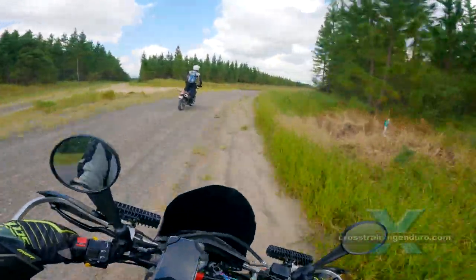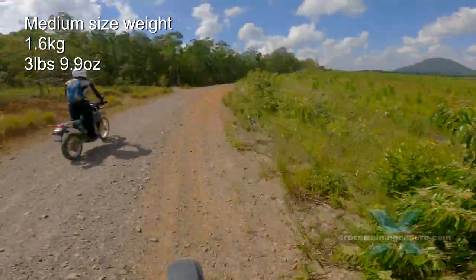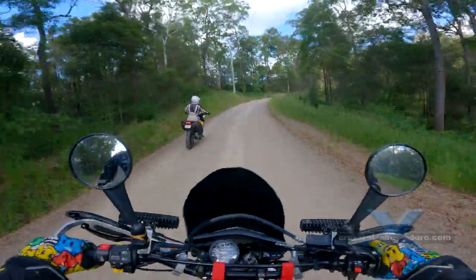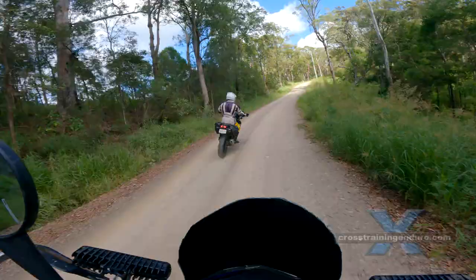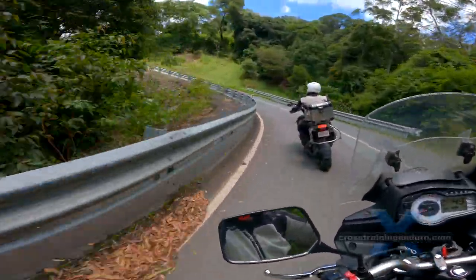One rider complained about the weight. The medium size weighs 1.6 kilograms. Personally, I find this acceptable. Lighter helmets are invariably noisier and there can be a trade-off with safety if the protective EPS shell is thinner to reduce weight.